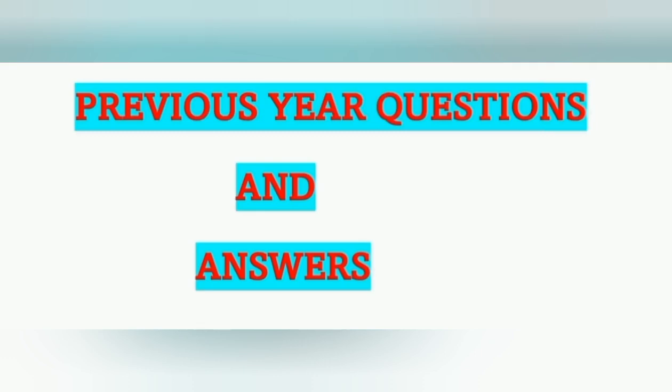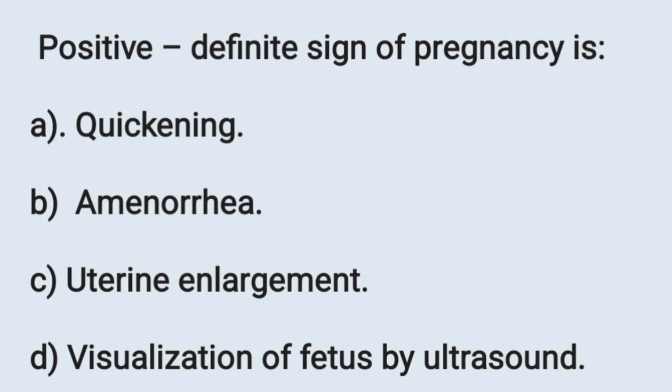Hi friends, good evening. Once again, welcome back to my channel Mokambiga Nursing. Here we are discussing questions for RRB Nursing Superintendent exam, and these questions will also be helpful for other nursing officer exams. Today we are discussing one set of previous year questions and their answers.